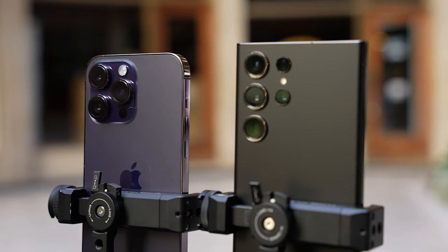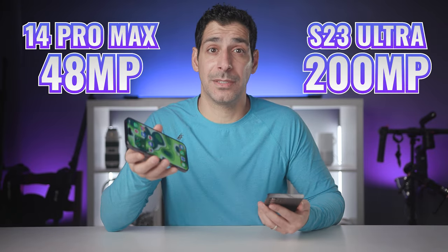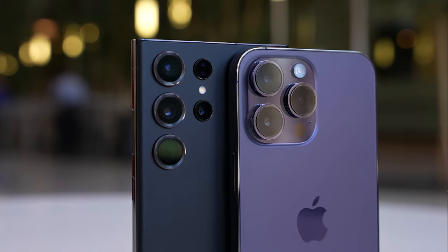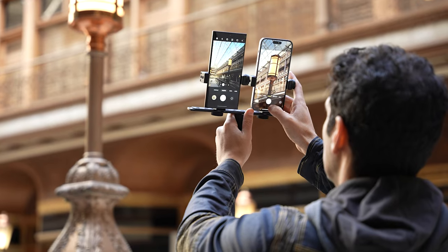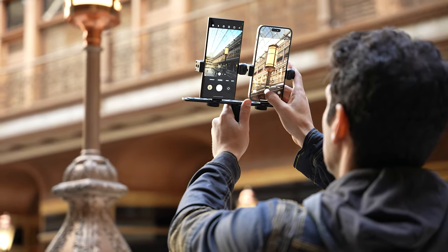It is important that we talk about how these camera systems are being marketed to you, because simply knowing that the S23 Ultra has a 200 megapixel sensor versus 48 megapixels on the 14 Pro Max, we're going to see differences in dynamic range, contrast, saturation, the way both phones render skin tones, and different types of zoom and stabilization.